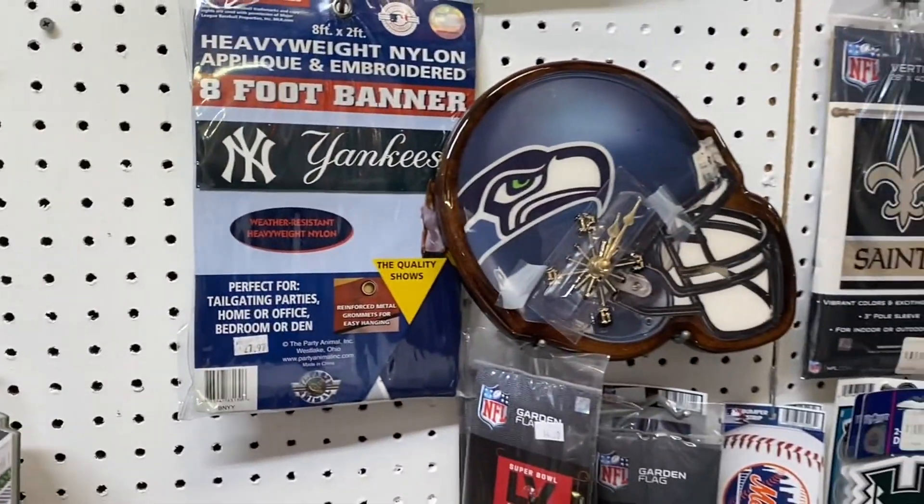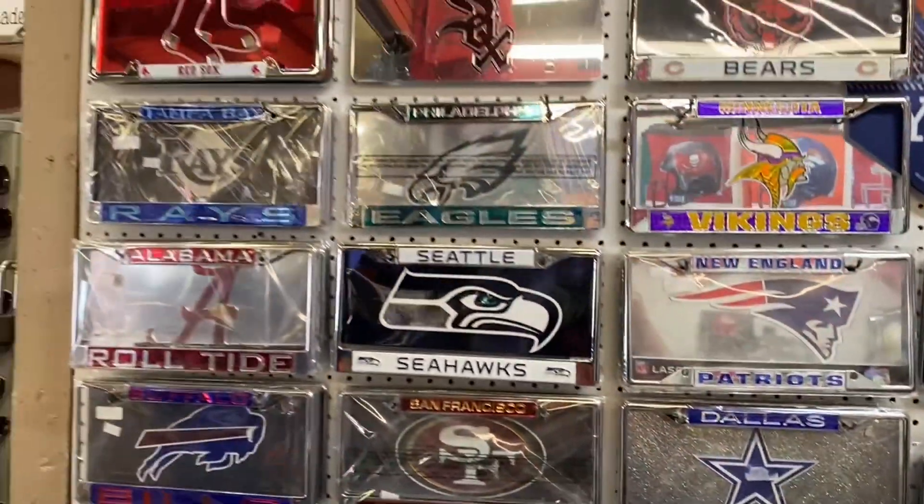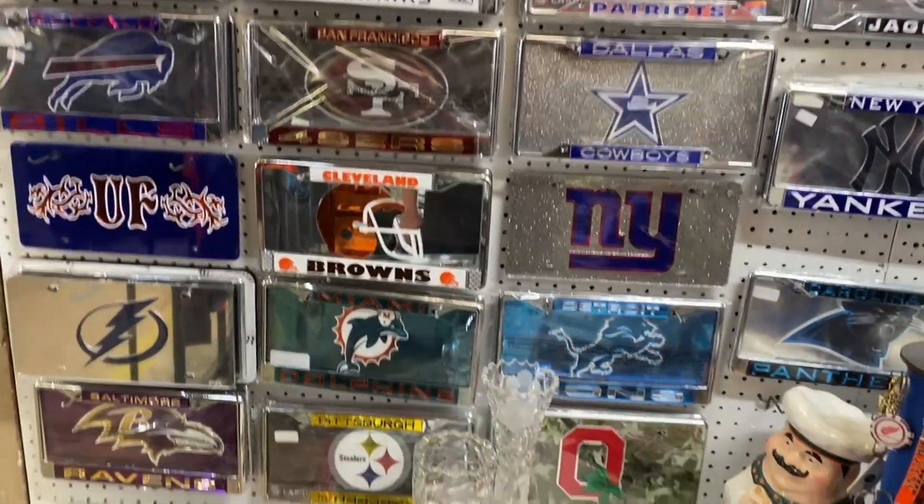A lot of good collectible stuff. Plenty of license plates. There's like a chair down there.